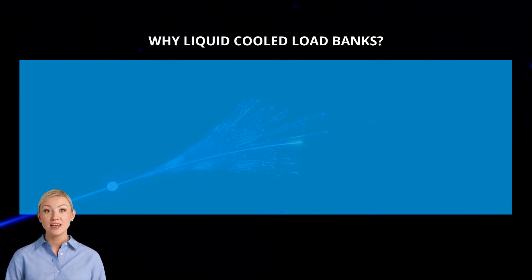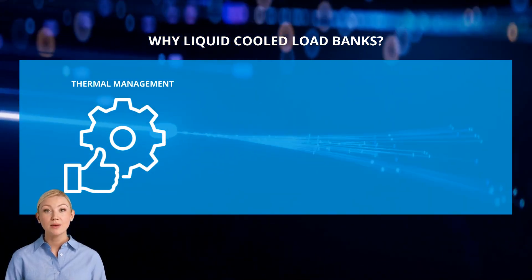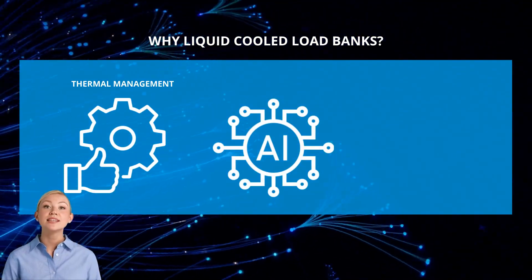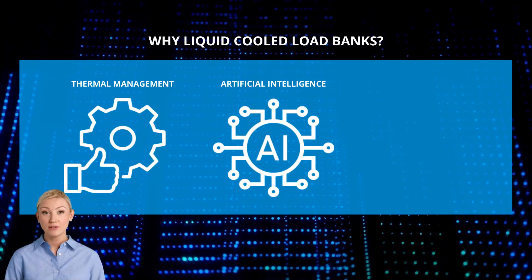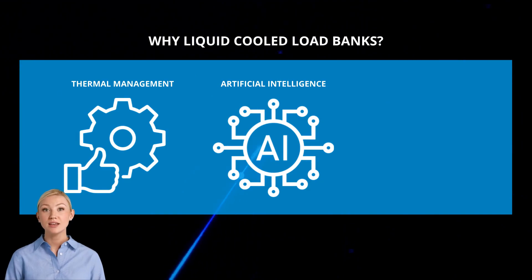As data centers push the boundaries of technology, efficient thermal management has become more critical than ever. The power requirements linked with the rise in artificial intelligence means data centers have had to adapt to a more efficient means of cooling the server racks. More and more commonly, the leaders in the sector are adopting a liquid cooling system.